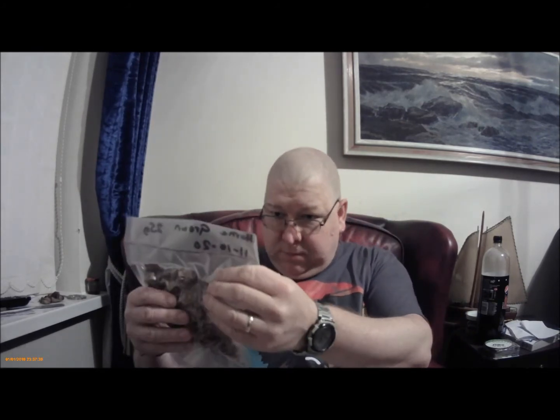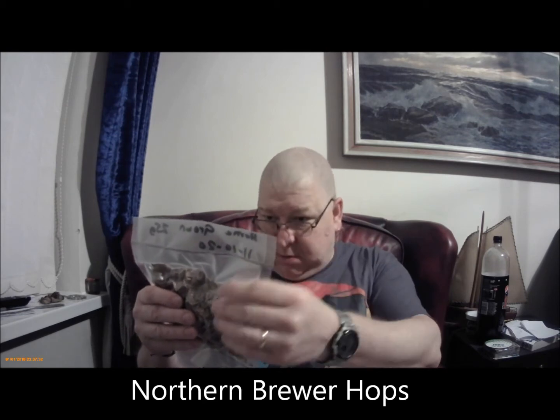25 grams of home grown hops! I'm going to have to ask him what variety they are. Obviously they're home grown.